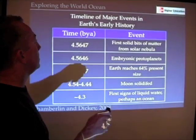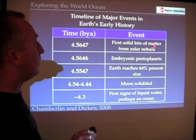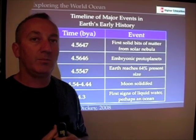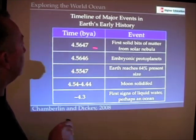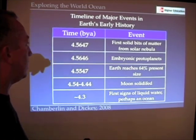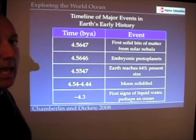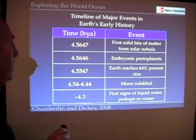Using that information, scientists have been able to form a timeline of Earth's early history. If we look at some of the first solid bits of matter — those very first planetesimals — if we go out into outer space and collect that matter, which was done in a recent mission, or if we look at outer space material that's fallen to Earth, we find that it's about 4.5647 billion years old. Using that information and knowing how long it takes planets to form, those embryonic planets took about 4.5646 billion years to form.